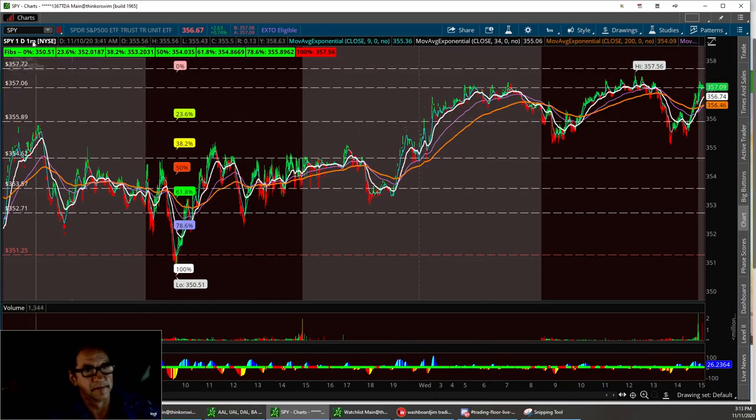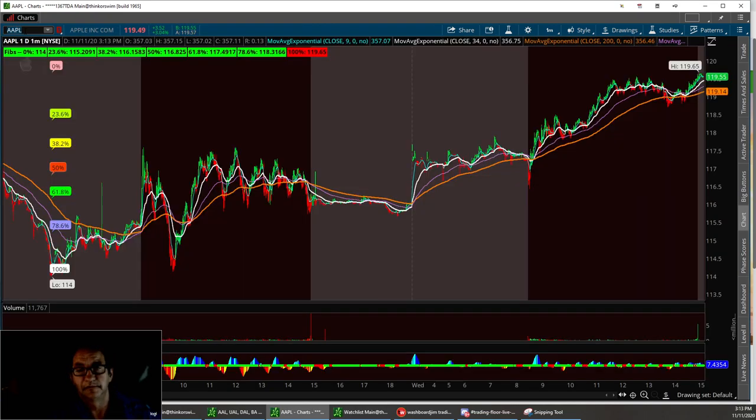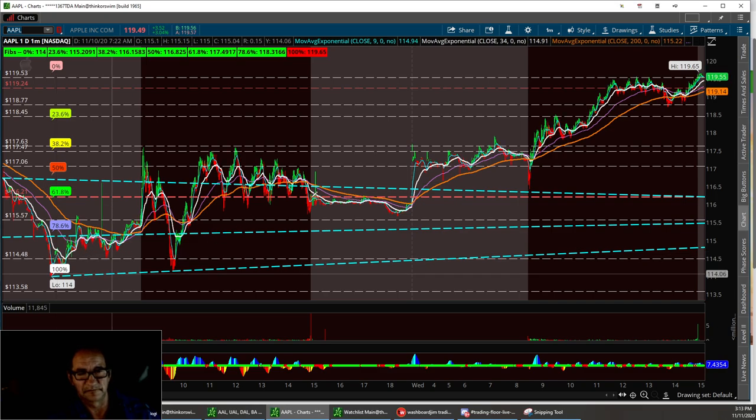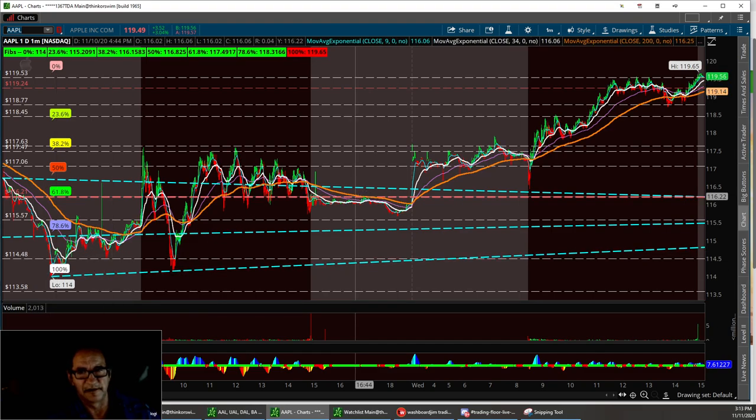The next one we're going to talk about is Apple. Apple had a good little recovery day today. Notice that yesterday I scalped Apple a few times, had that huge pullback, and then today she just kept running up. Had a resistance level at 119.24. We did break it and hit a 119.53 resistance, and then here in the close we did kind of break out of that.